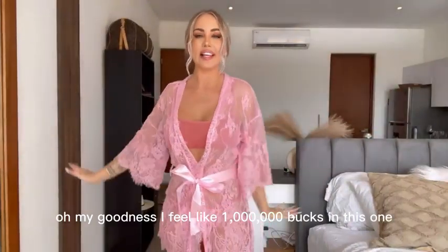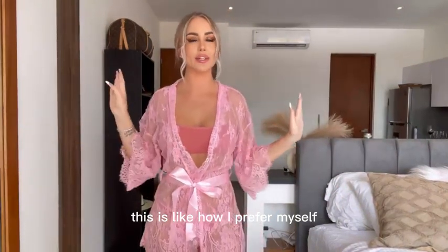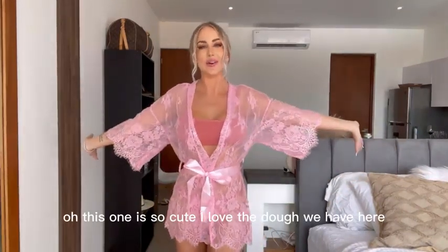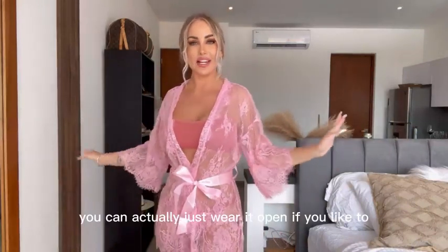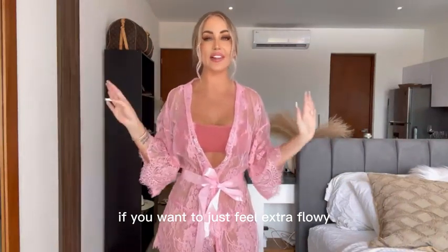Oh my goodness, I feel like a million bucks in this one. This is like how I picture myself just walking around at home, drinking some red wine, listening to music. Oh, this one is so cute. I love the belt we have here. You can actually just wear it open if you like to, if you wanna just feel extra flowy.